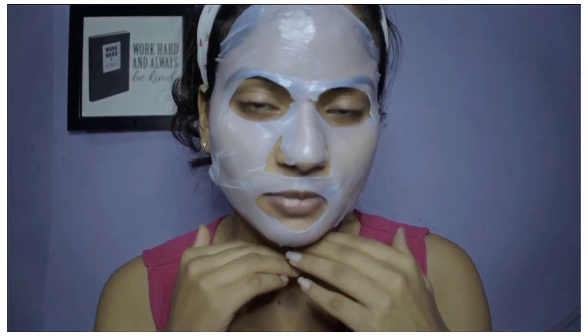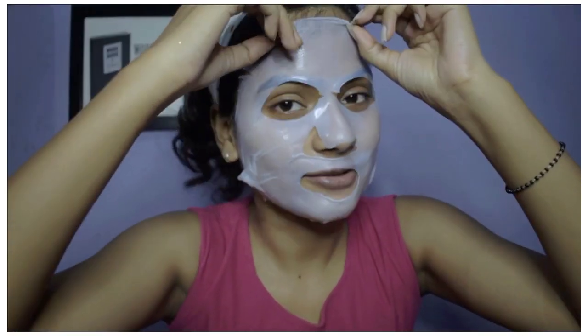Okay, so it's been 15 minutes, so now let's remove it and see the results. Wow, can you see that glow? It has a lot of hydrating and moisturizing effect. I feel like there is so much serum left over — I will apply it on my neck and hands. So this is their makeup fixer.